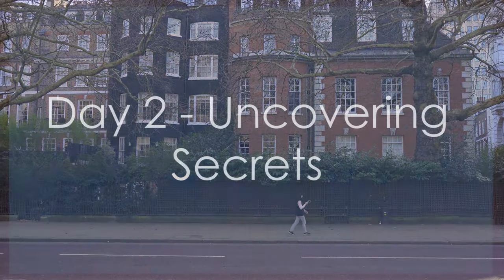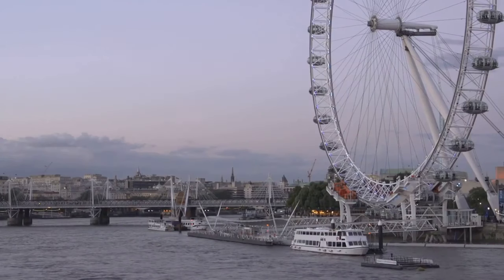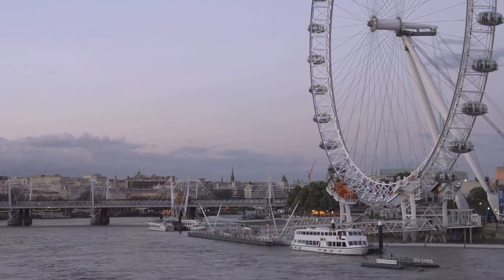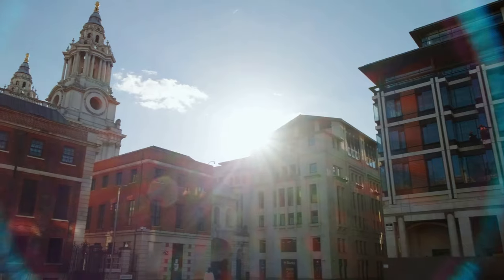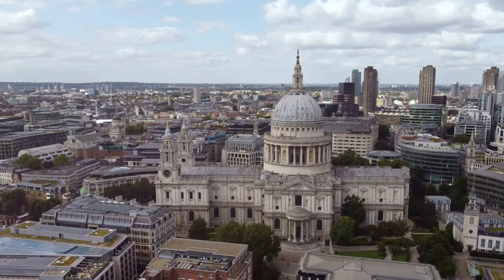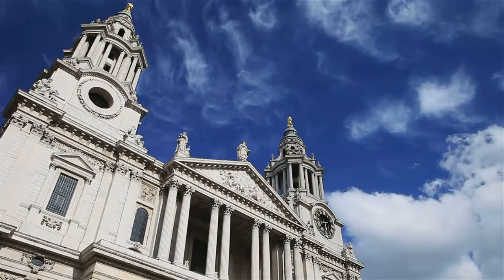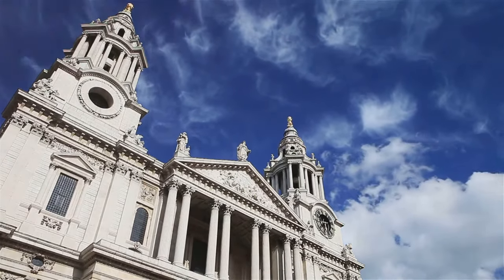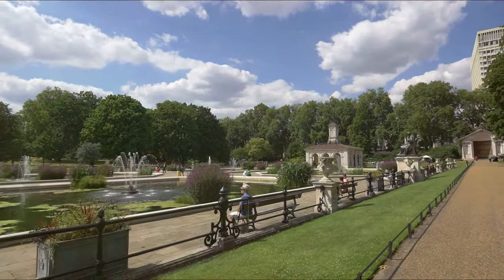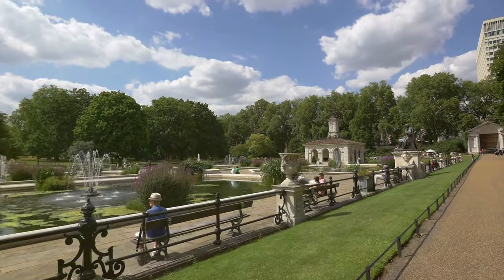It's day two in London, and today we're uncovering some of the city's best-kept secrets. If you found any value in this video so far, please subscribe for more travel content. Our first stop is the magnificent St. Paul's Cathedral. Climb to the top of the dome for breathtaking views of the city, or explore the stunning interior with its intricate mosaics and historic artifacts. From there, we'll head to the Garden at 120, a hidden oasis in the heart of the city.